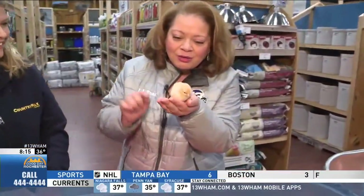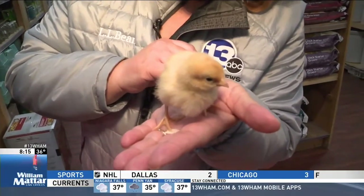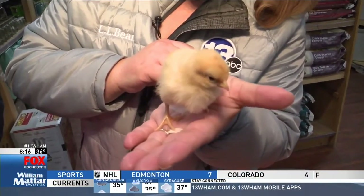Come on down, get your chicks — they're right here. So cute, so adorable. I'm so in love. We also have some chicks on the set right now — we have the little babies!